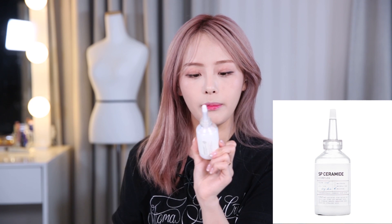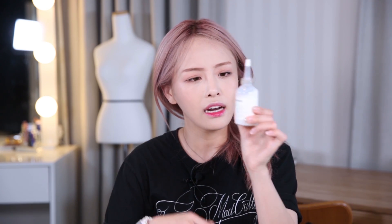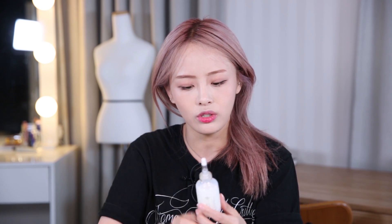Next up I have the SP Ceramide Complex moisturizing essence — I wouldn't fully call it an essence, but it's kind of like one. This is for dry skin, and it's something you use before your moisturizer. It's from Band 3 6.5. It's done a good job so far; it doesn't do anything besides moisturizing, but it does what it says. The consistency is really interesting — it has a watery, milky texture. It doesn't feel dewy or anything, but it does moisturize. This is another one of my favorites.